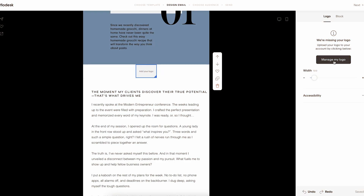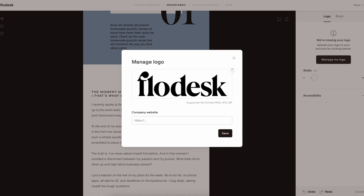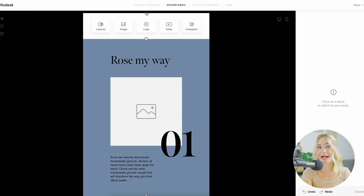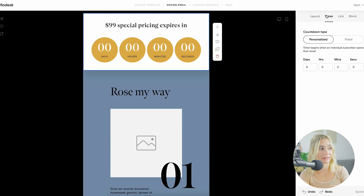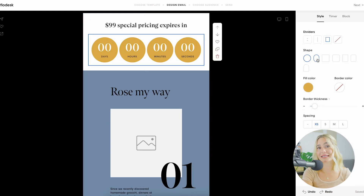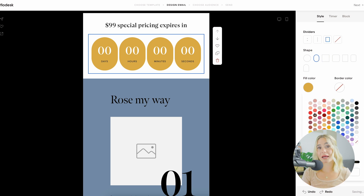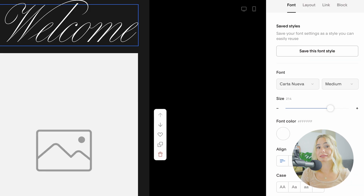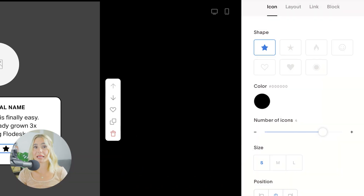The drag and drop editor is one of Flowdesk's most powerful features. It eliminates the need for coding or complex design skills, making it accessible for everyone. You can add elements to your email by dragging them from the sidebar and dropping them into place. This intuitive approach makes it easy to create a professional-looking email in minutes. In addition to the standard elements, Flowdesk also offers unique design features such as custom fonts, image collages, and decorative elements like lines and shapes.